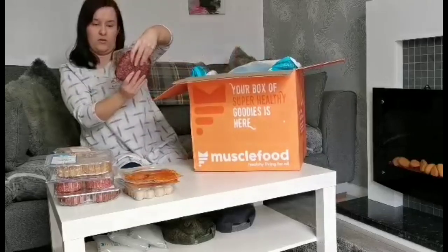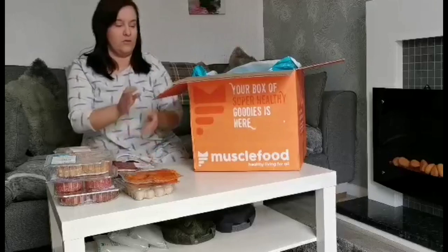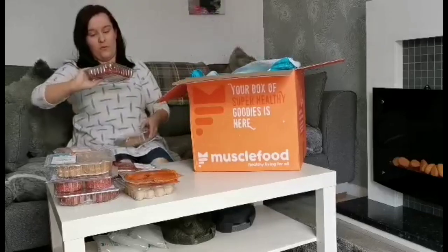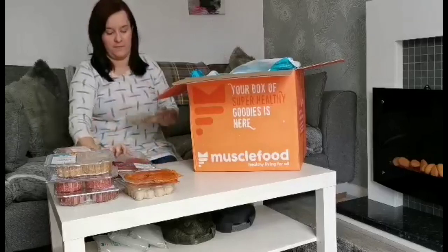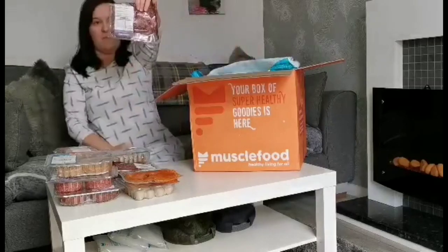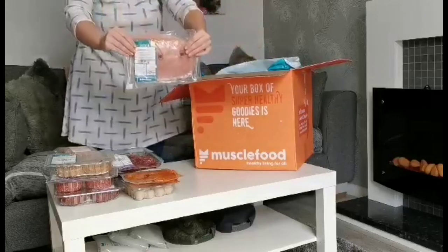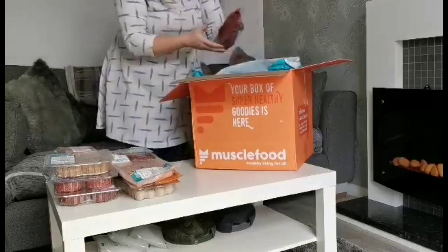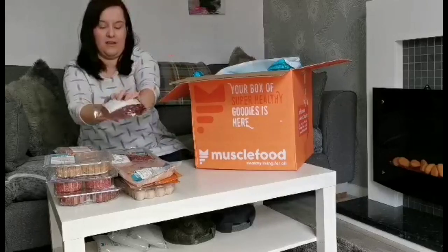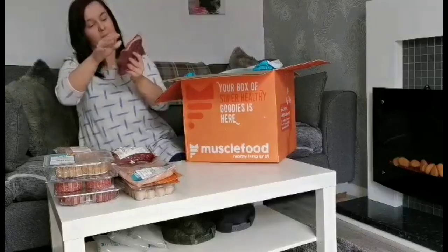We have also got some extra lean steaks — three packets of those. We have got some chicken burgers. We have got some peri peri hash steaks. And some more sweet chilli chicken burgers. There's a packet of minced beef, and then we have got some chicken breast mince. We have got some chicken breast and some free range braising steak.